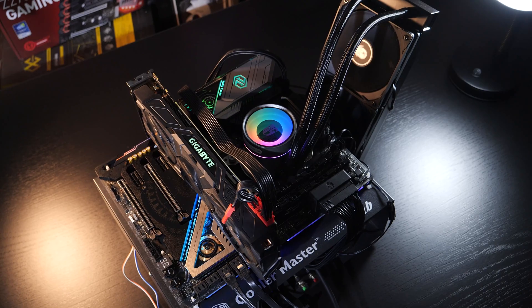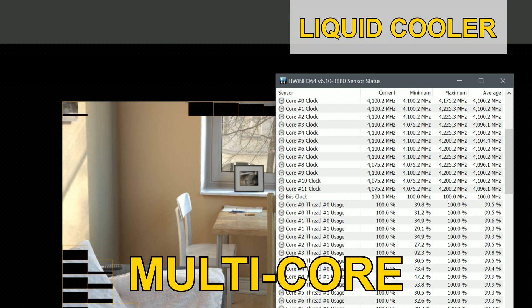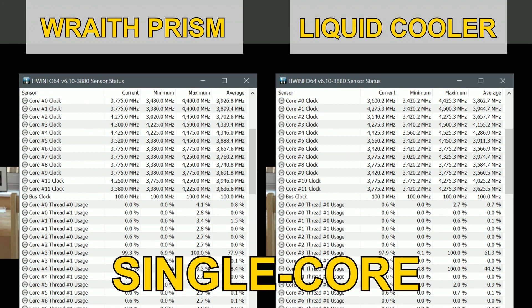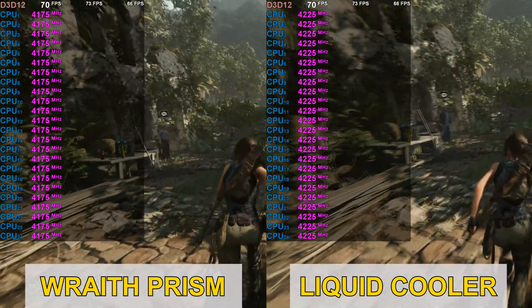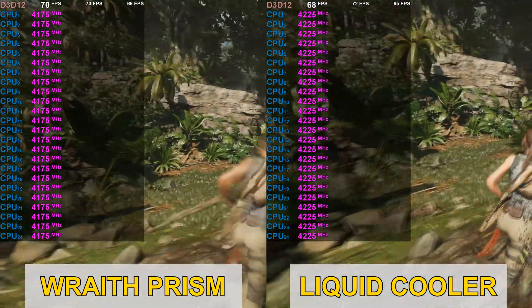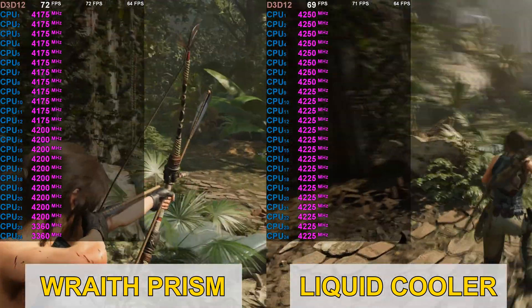With all 12 cores at full load cooled by an AIO liquid cooler, the chip clocks up to 4.225 GHz at max, with an average more in the range of 4.1 GHz, sometimes even a little below that. With AMD's Wraith Prism stock cooler, I'm seeing about 4.025 GHz on average and 4.15 GHz at max. The max clock speed of a single core with the liquid cooler is 4.525 GHz; with the stock cooler, exactly 4.5 GHz. In-game in Shadow of the Tomb Raider, cooled by the Wraith Prism, the CPU clocks at about 4.175 to 4.225 GHz — mostly at the 4.2 GHz mark. With better cooling I'm achieving 4.2 and very frequently 4.225 GHz. The differences shouldn't affect performance too much, but you should keep those clock speeds in mind.